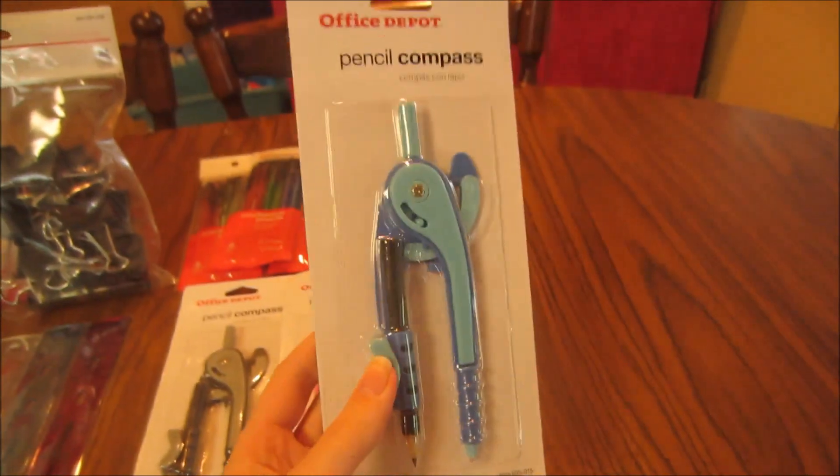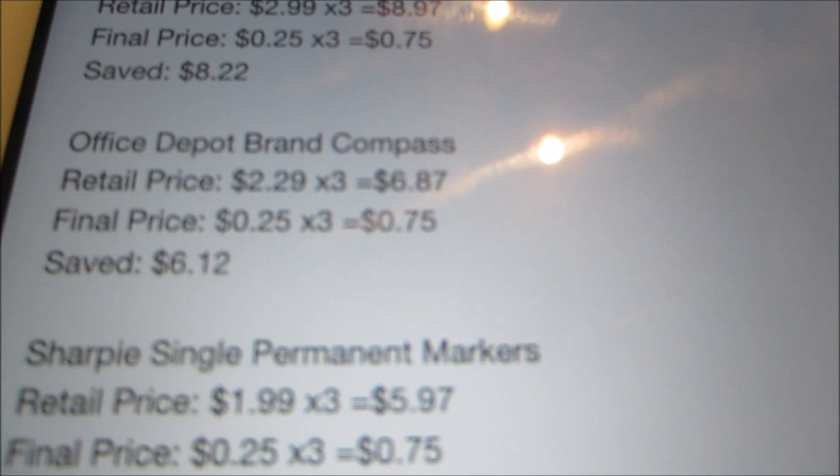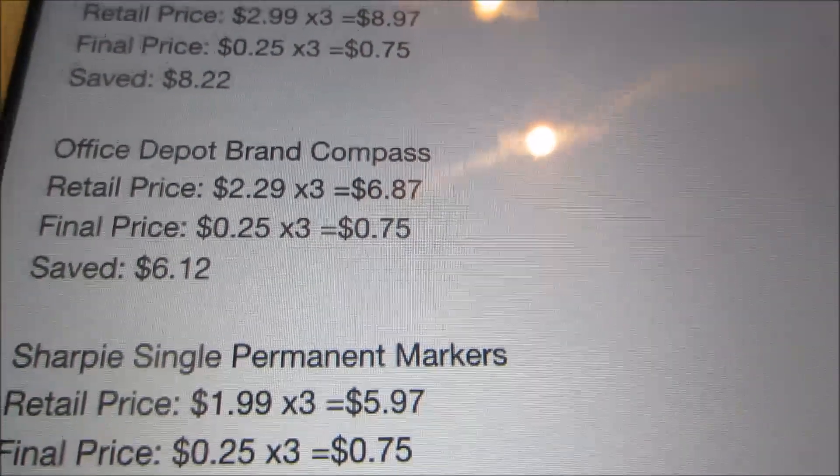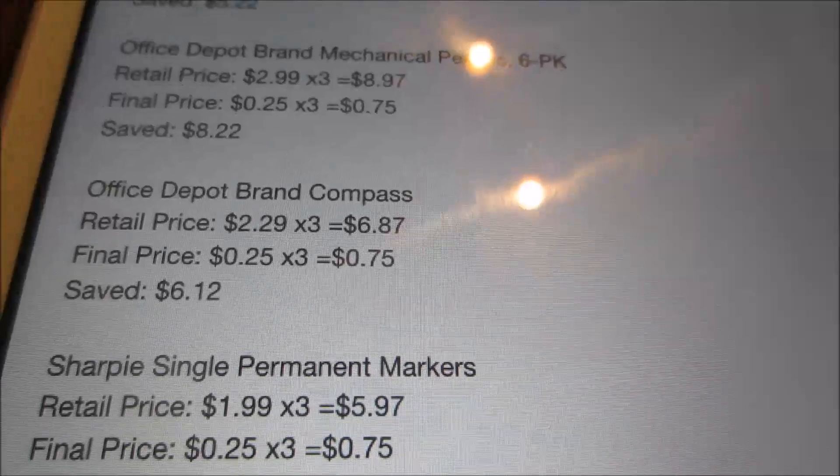Then the compasses — the Office Depot brand pencil compasses. These are normally $2.29, so for the three I picked up that would have been $6.82. However, just $0.25 each, so $0.75 for the three, and I saved $6.12.